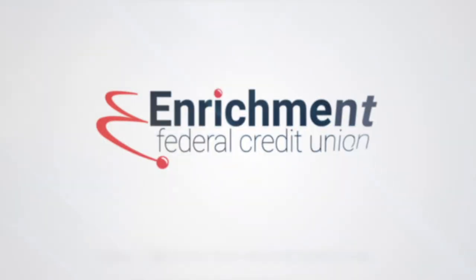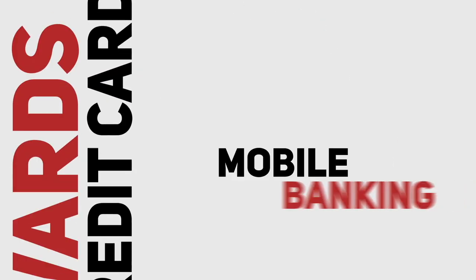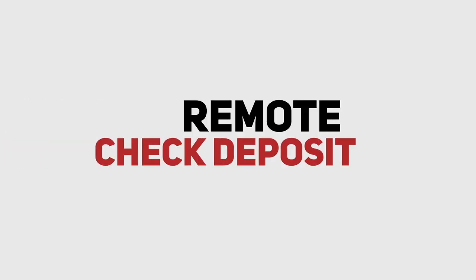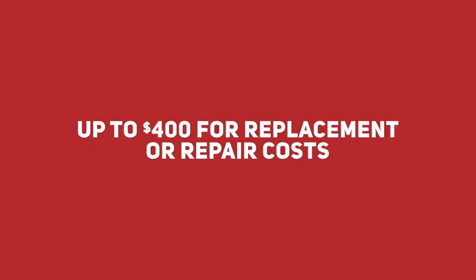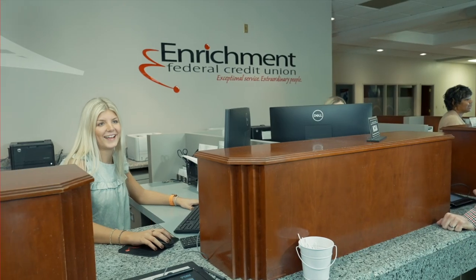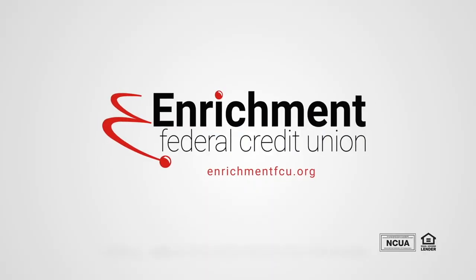Get more with an e-spend checking account from Enrichment Federal Credit Union — cash back rewards on debit and credit cards, mobile banking, remote check deposit, identity theft protection, free credit report monitoring, and even cell phone protection. Receive up to $400 for replacement or repair costs if your phone is stolen or damaged. Open an account today at any Enrichment Federal Credit Union branch or online at enrichmentfcu.org.